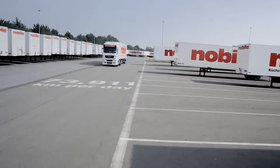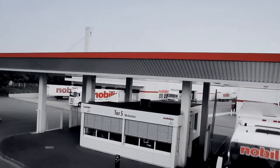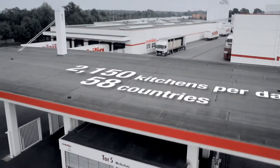It now goes on its way to the customer, accompanied by several others. That's it — our Nobilia system. A system that works.